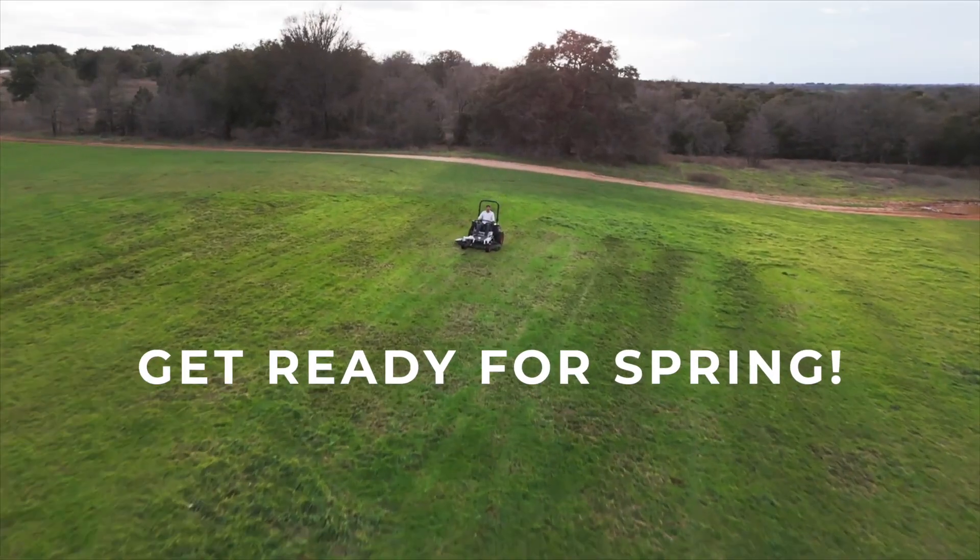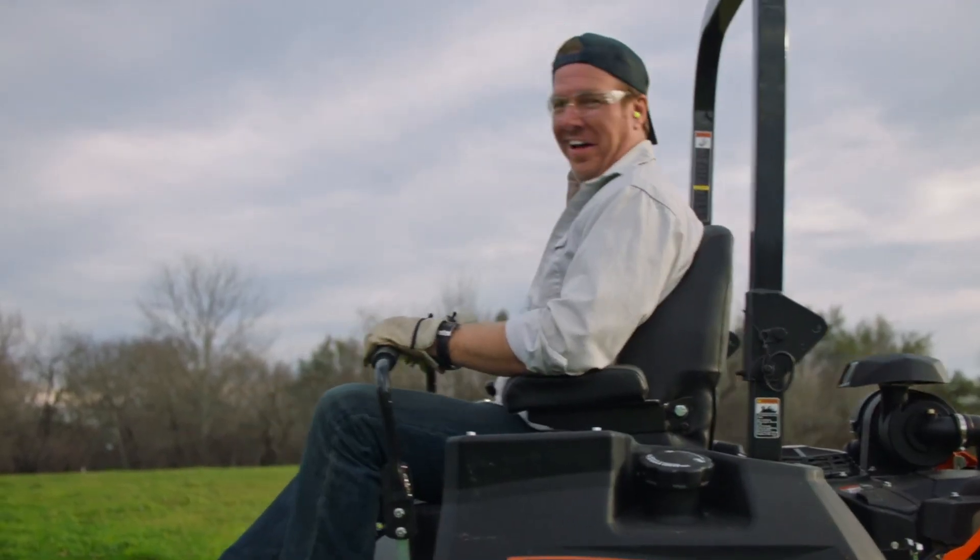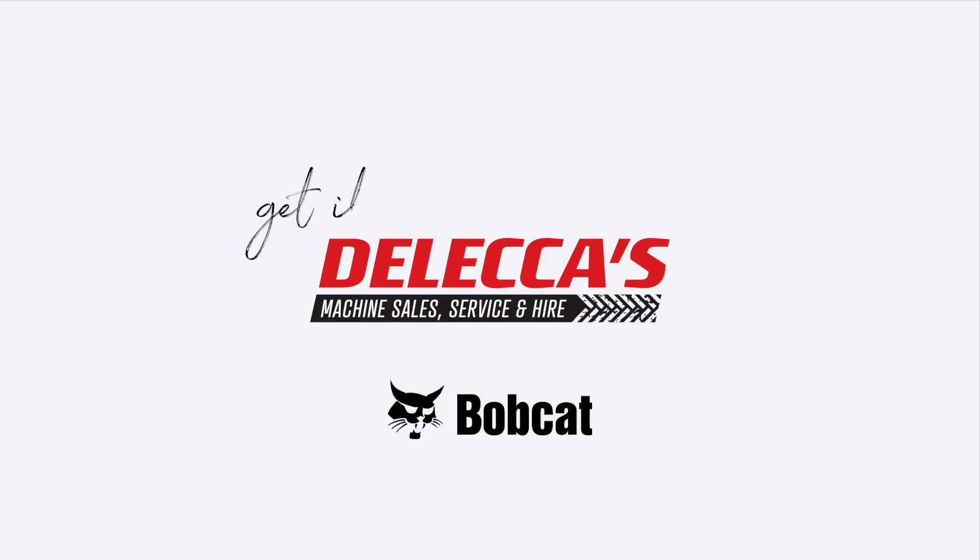You know what my favorite part of work is? The work. I'll give that zero turn a 10. I can't add a mow!